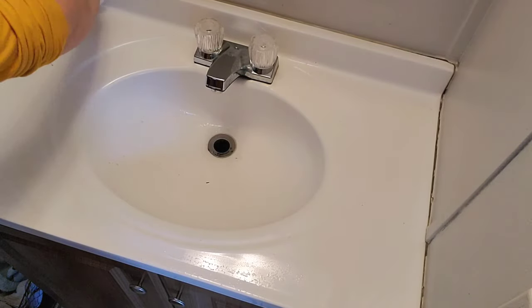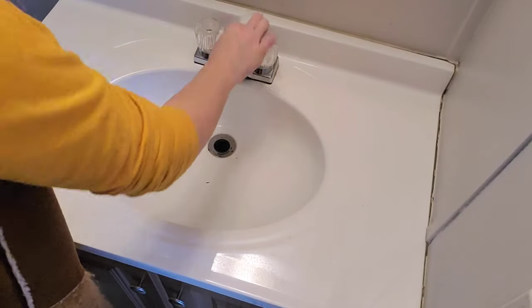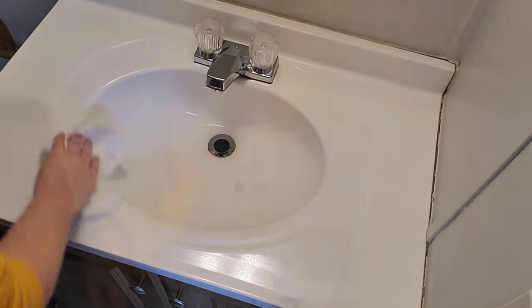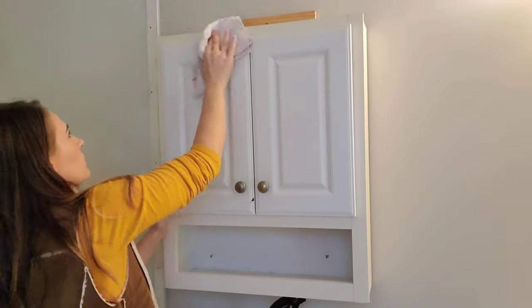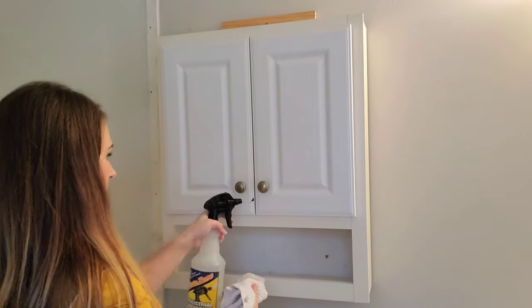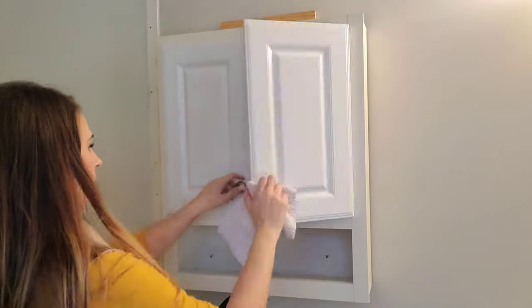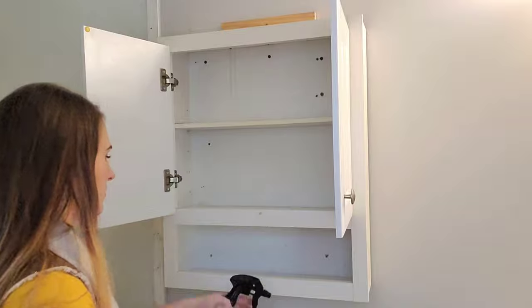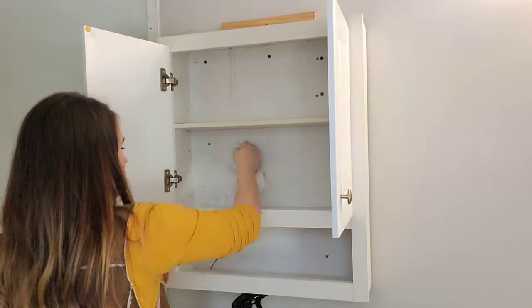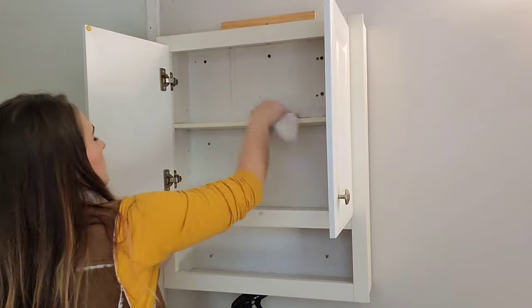This master bathroom is so big compared to the one at our old house. The sink vanity has a bigger counter, and we have two medicine cabinets, which I love — between me and my husband we have so much stuff. We also have under-sink storage. My master bathroom at the old house was actually only a half bath — just a sink and a toilet — and we only had one bathtub for the entire house.